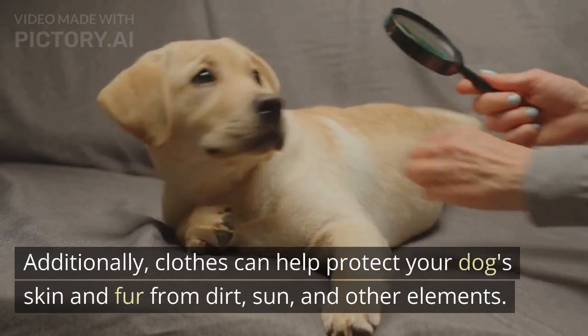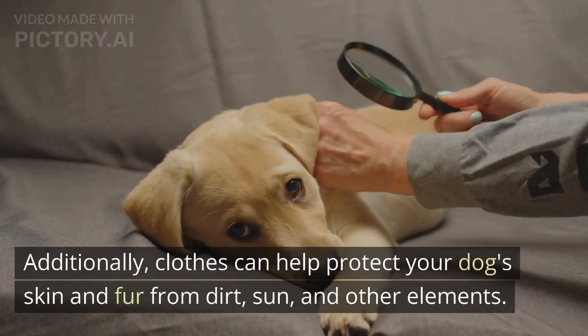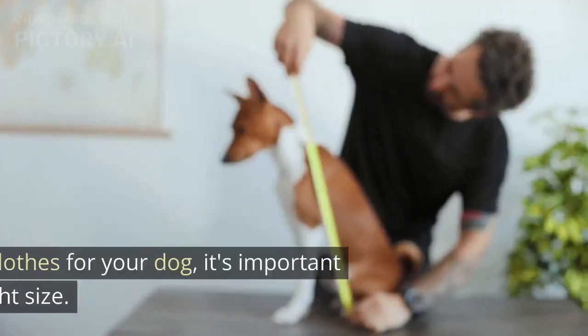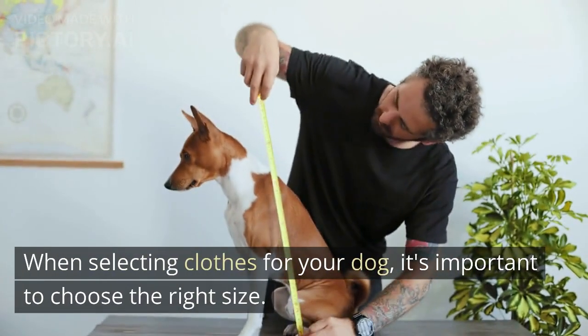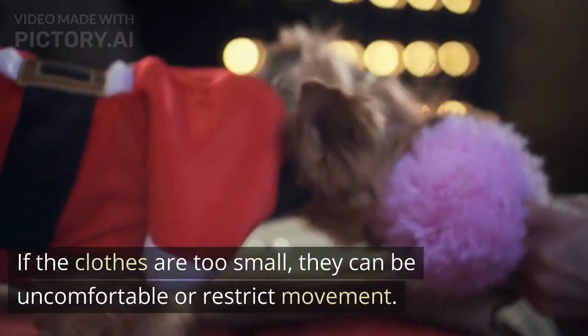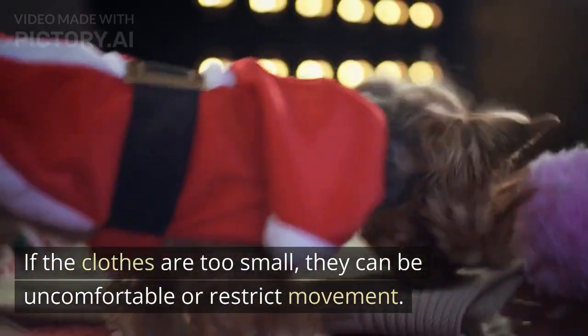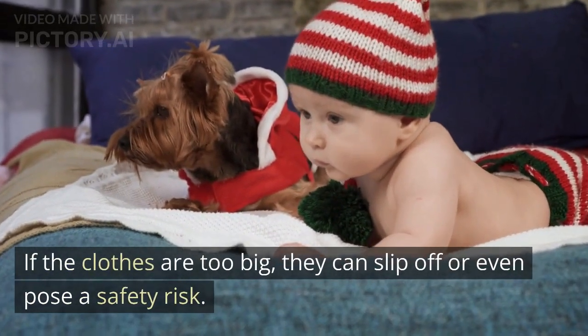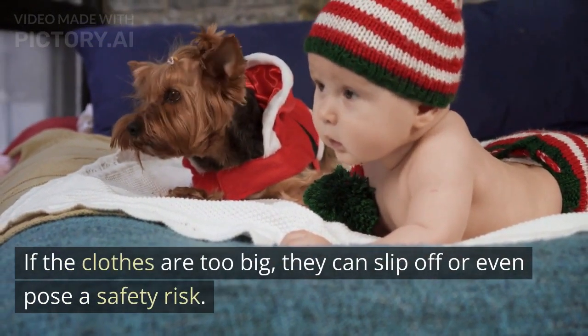Additionally, clothes can help protect your dog's skin and fur from dirt, sun, and other elements. When selecting clothes for your dog, it's important to choose the right size. If the clothes are too small, they can be uncomfortable or restrict movement. If the clothes are too big, they can slip off or even pose a safety risk.